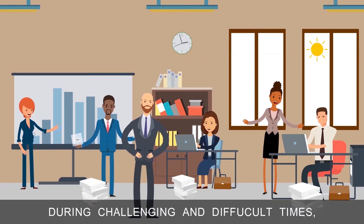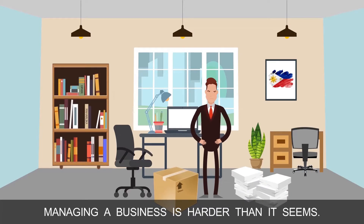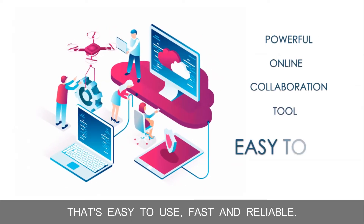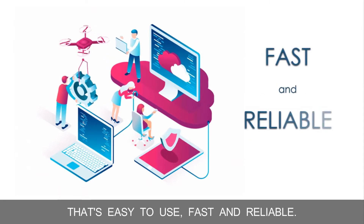During challenging and difficult times, managing a business is harder than it seems. You need a powerful online collaboration tool that's easy to use, fast and reliable.